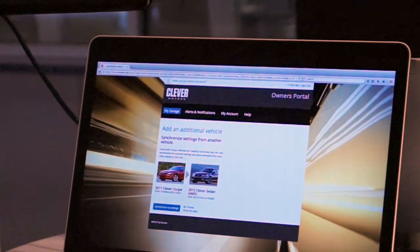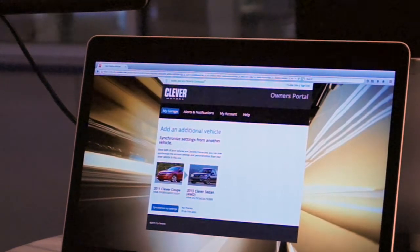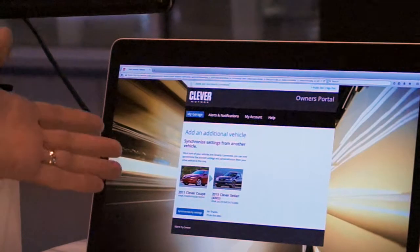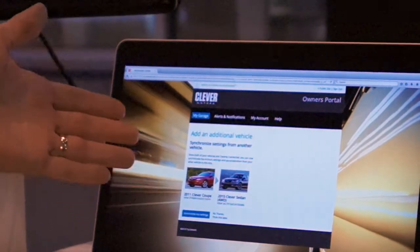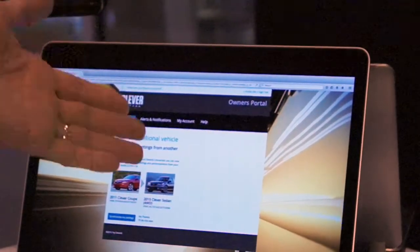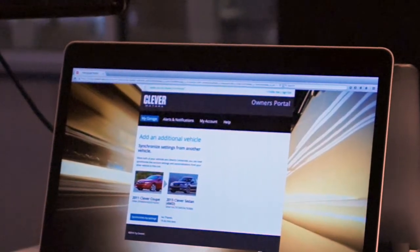Now that this relationship has been created, Adele can start to interact with the vehicle. You can see on the screen that the owner's center has recognized that Adele owns a 2011 Coupe and has just added a 2015 sedan. It's asking her if she'd like to synchronize her settings from her existing vehicle into her new vehicle. We're going to actually do that in the vehicle for demonstration purposes.